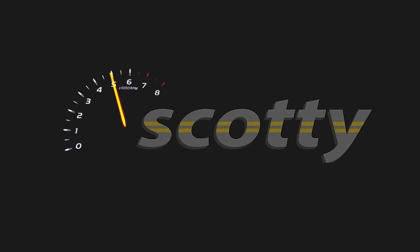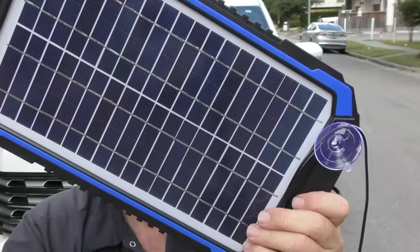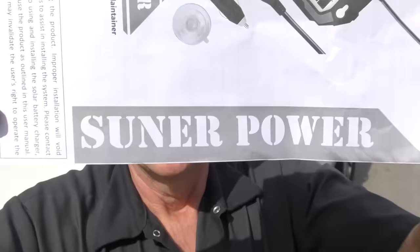Rev up your engines! Today since the sun is shining, we're going to see if solar battery chargers actually work on your car. This particular one comes from a company called Sooner Power, or perhaps they call it Suner Power for the sun — either way it's spelled the same way.